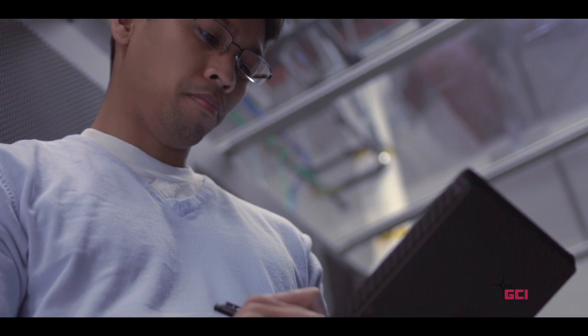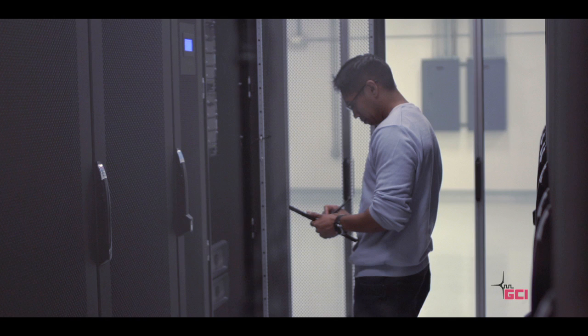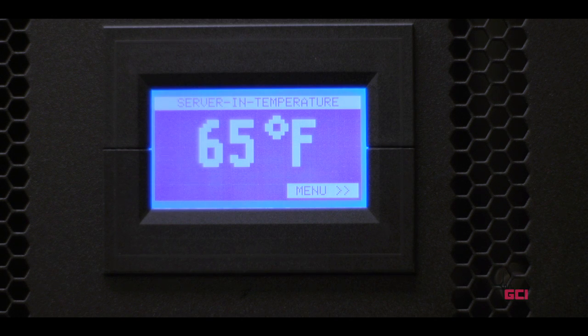Optimum temperature and humidity control keeps the room at 68 degrees within a relative humidity range of 35 to 50%. Additionally, cabinets can be individually temperature controlled to your preference.